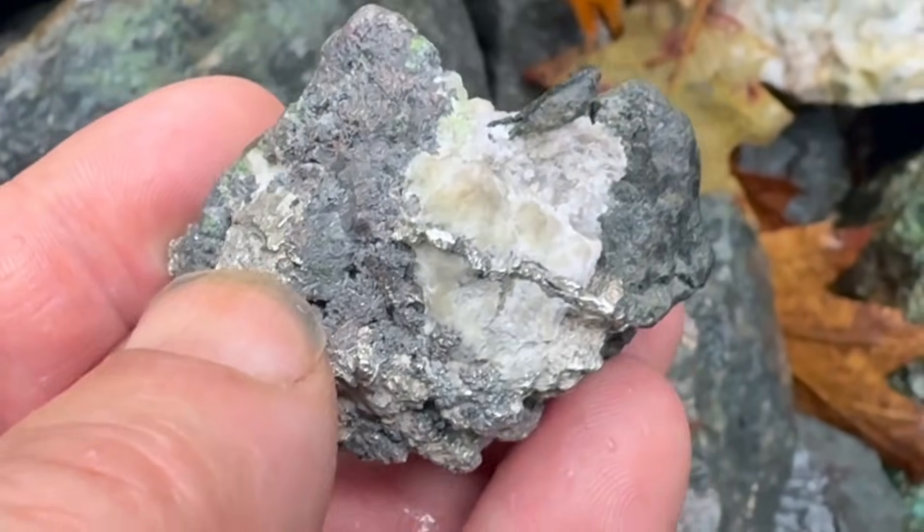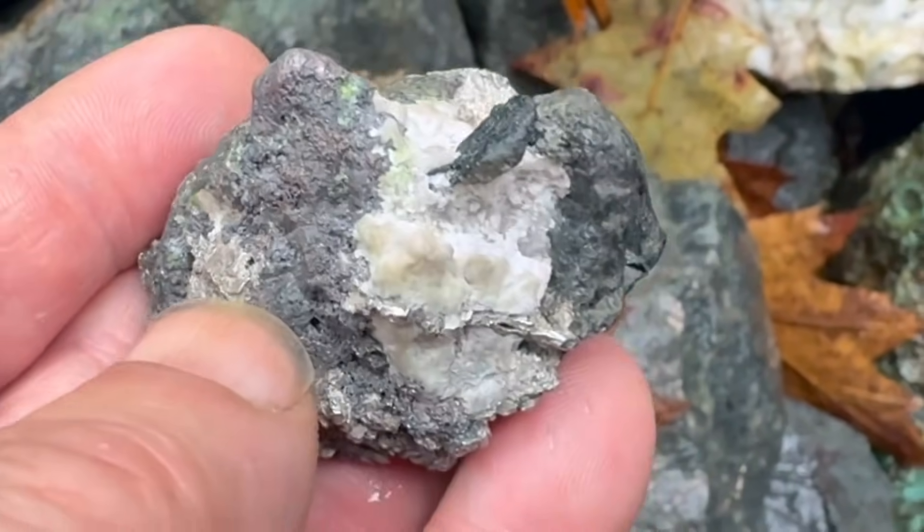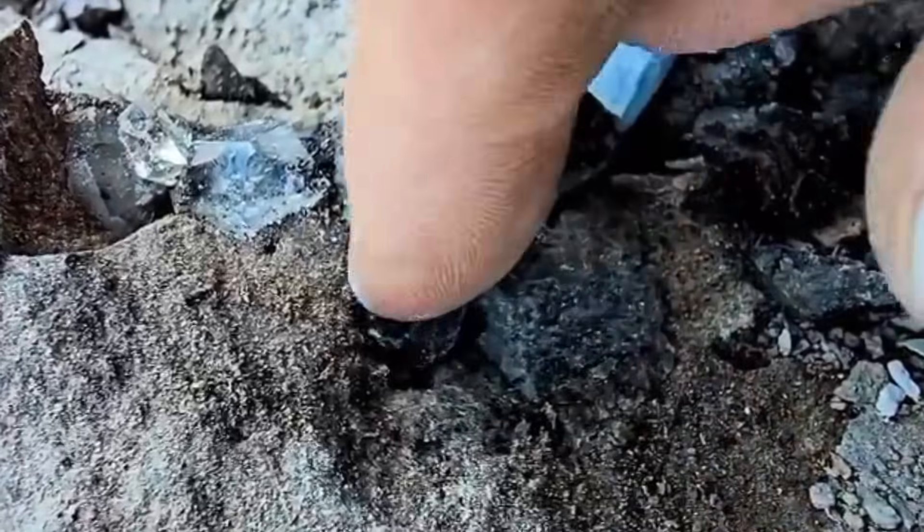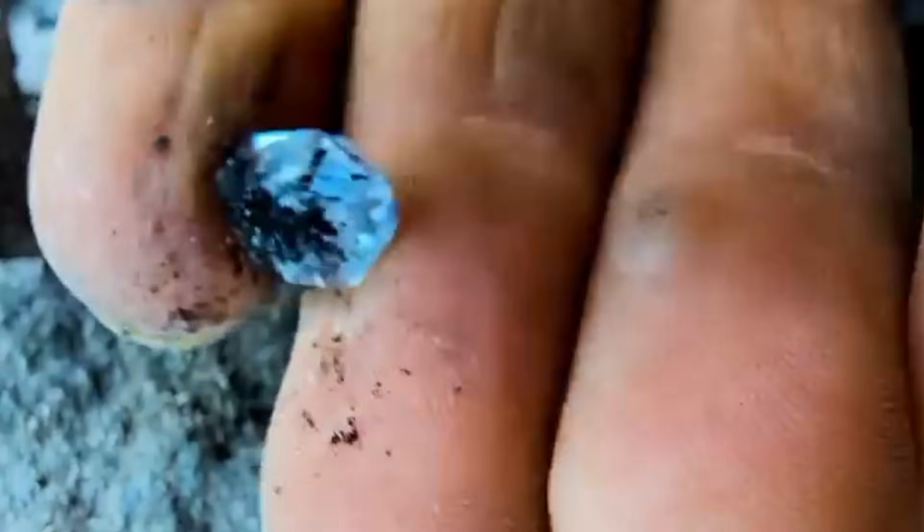In this video, you'll see two real stones that fooled almost everyone at first glance, until a simple observation revealed what was really inside. Don't blink, because once you learn what to look for, you'll never see rocks the same way again.